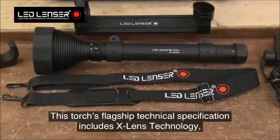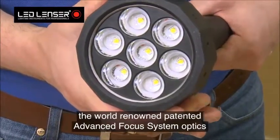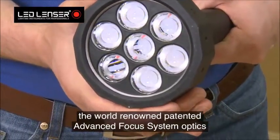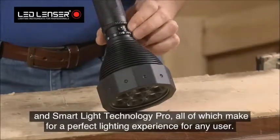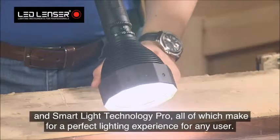This torch's flagship technical specification includes X-Lens Technology, the world-renowned patented Advanced Focus System Optics, and Smart Light Technology Pro, all of which make for a perfect lighting experience for any user.